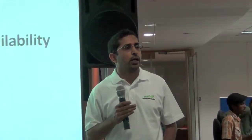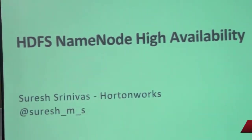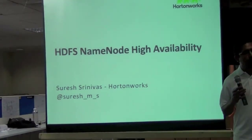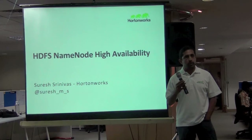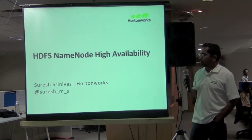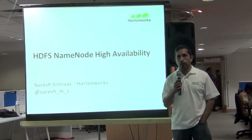Hi everybody. My name is Suresh Venuas. I have been working on HDFS for more than three years now. I used to work at Yahoo on HDFS, where we worked on stability, scalability, and new features such as federation. I moved over to Hortonworks and I am one of the co-founders. I am also a committer and PMC member for Hadoop.